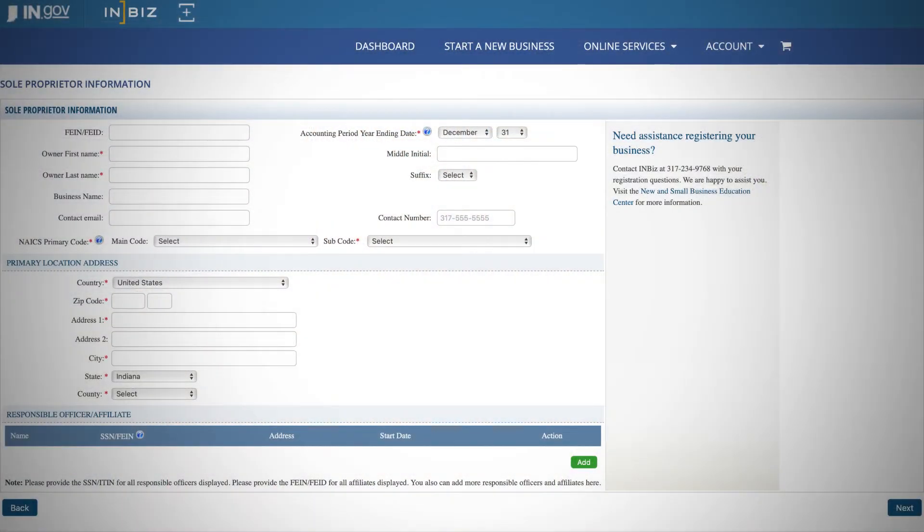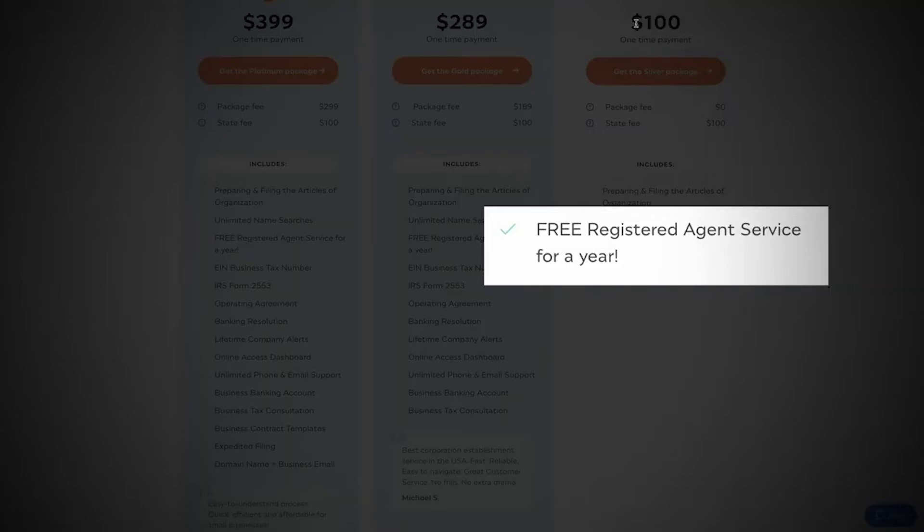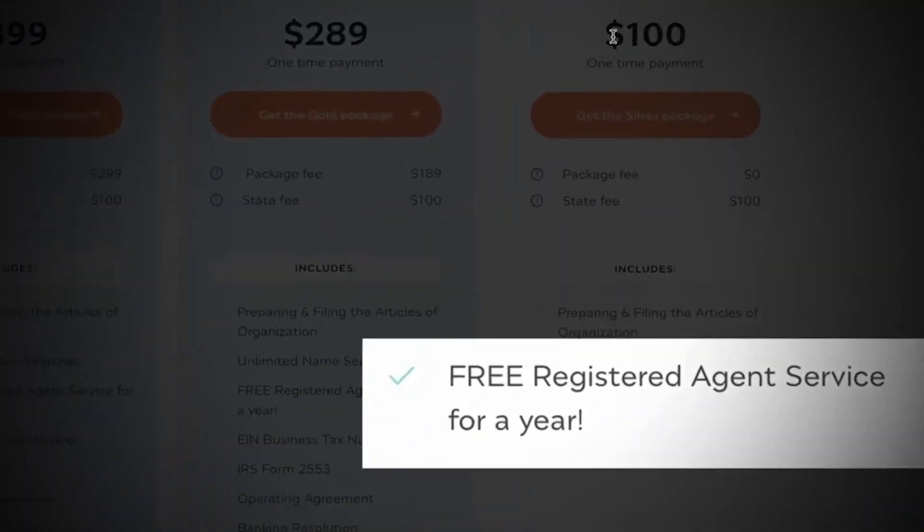Now, if you go through the state website, they just ask for the name and address of your registered agent without much context. If you go through Inkfile, that service is free for the first year and then $119 annually after that, and you're free to change or drop the registered agent service at any time.